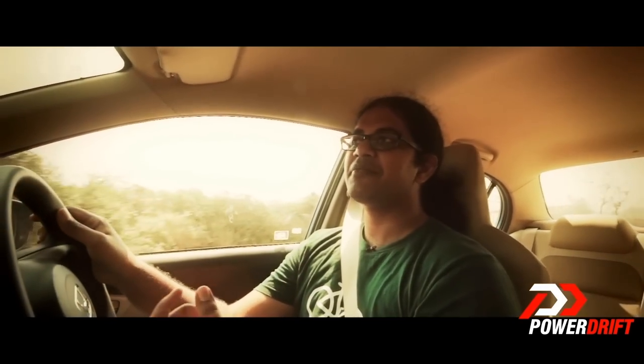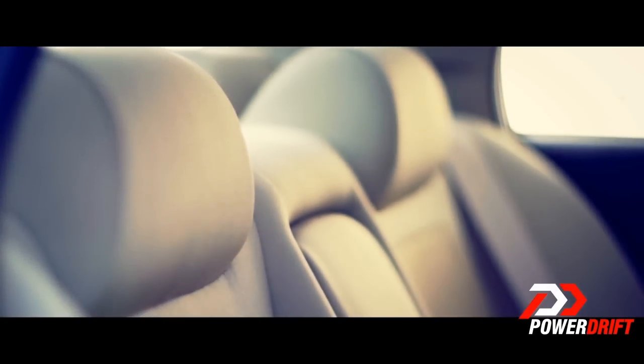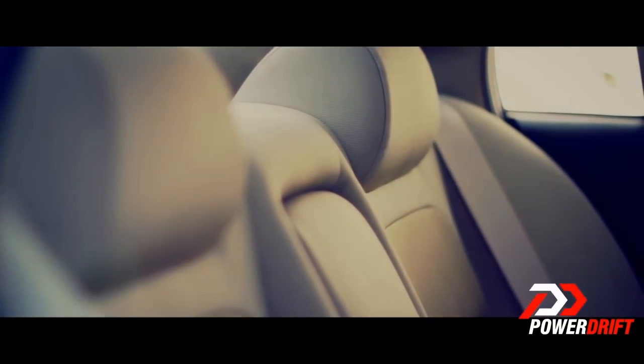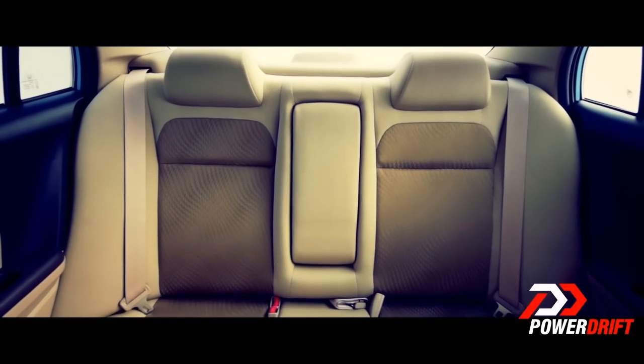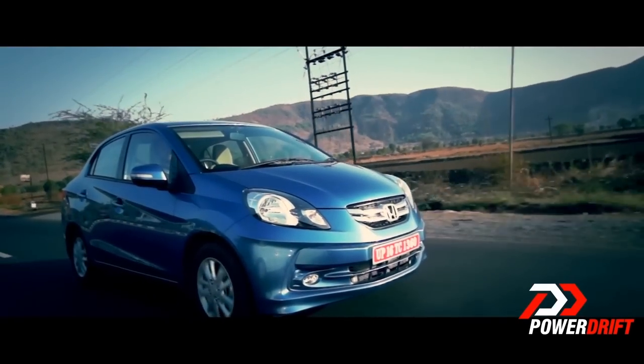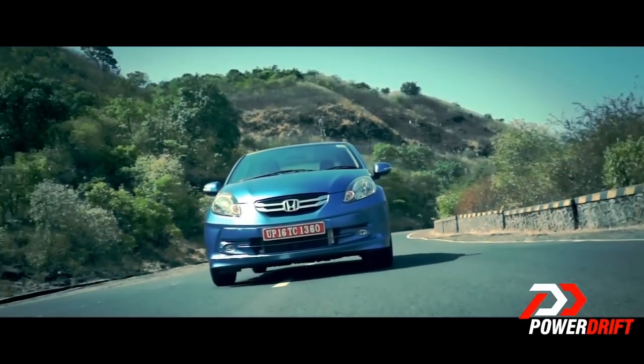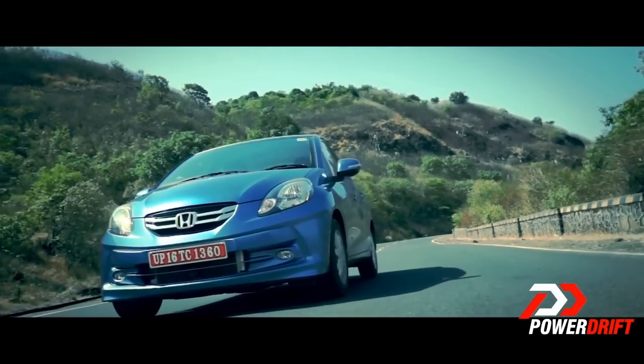Honda has done a very intelligent thing with the front seats — they've made them as thin as possible and scooped out the seat backs, so you get more knee room at the rear. If you're thinking of buying the Amaze for its rear seat comfort, yes, it is a compact sedan, but on the top end variant you do get decent amounts of knee room. You also get an armrest with two cup holders, and the rear doors have pockets in them. So actually, in a very weird way, the Amaze also makes a very good case for itself as a back seat car.